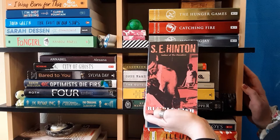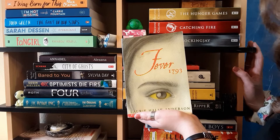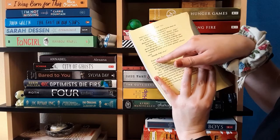Next is Fever 1793 by Laurie Halse Anderson. I just bought this last weekend at a garage sale. I only bought it because it's Laurie Halse Anderson and I love her books. I don't know what it's about and I don't really want to know — all I know is it's historical fiction since the first sentence is 'August 1793,' and I don't want to know anything else.